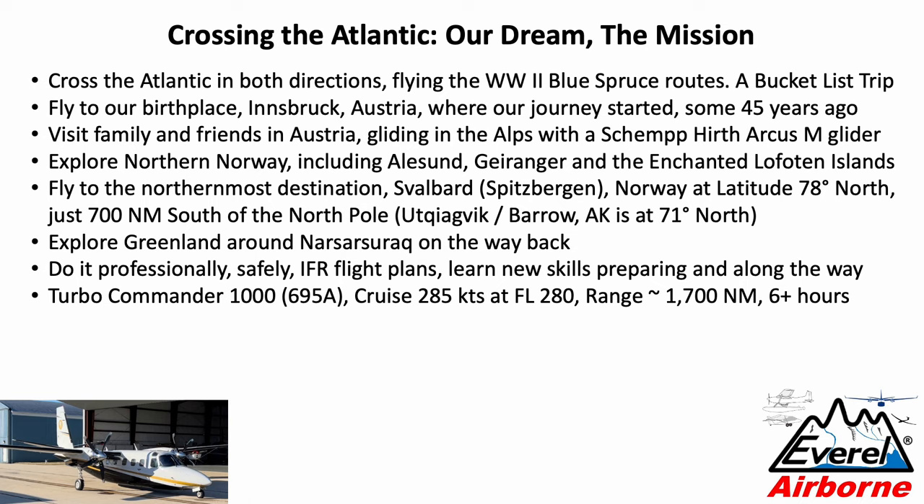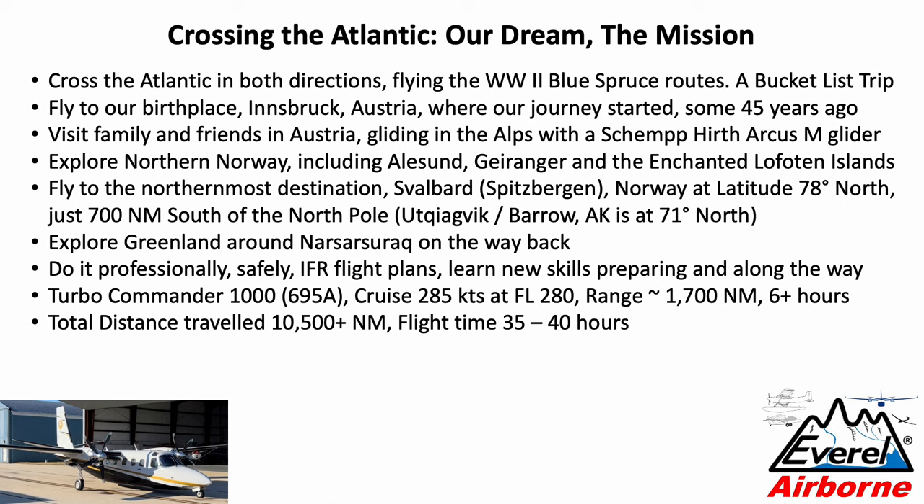The platform: the Turbo Commander 1000, model number 695A. It cruises easily at 285 knots at flight level 280 — you can push it to 300 knots, but 285 is a comfortable cruise. Practical range is about 1,700 nautical miles with an endurance exceeding 6 hours, so it has long legs. We ended up traveling well in excess of 10,500 miles with a total flight time of around 35 to 40 hours. Last but not least, we enjoyed the journey with family who joined us for part of the trip.